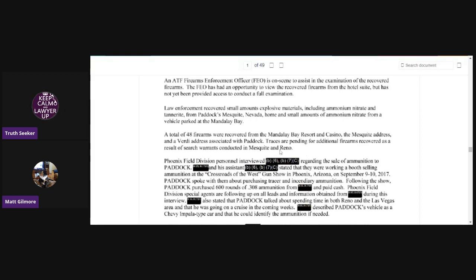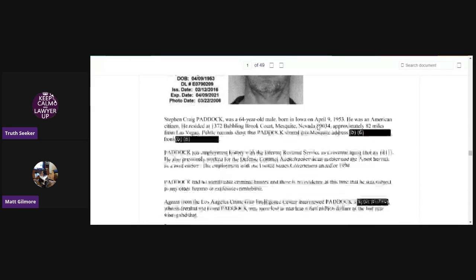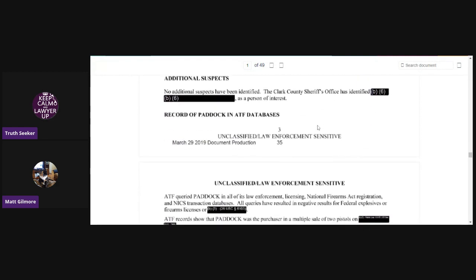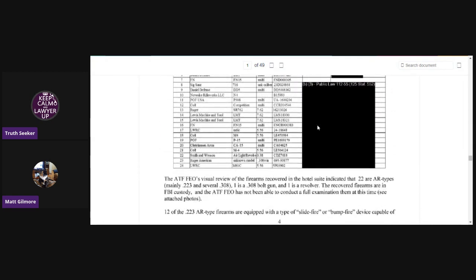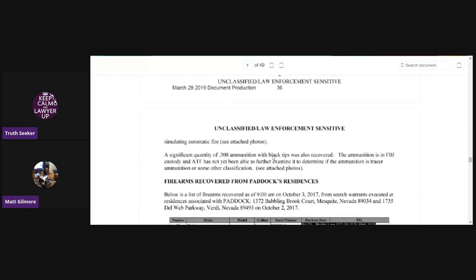They were still pending additional firearms recovered as a result of search warrants conducted in Mesquite and Reno, which I find this statement very strange because this is dated March 29th, 2019. There are pictures of Paddock. He had no identifiable criminal history — we already knew that. Here are more charts of all the guns they recovered, but it's too small to see on YouTube so you'd have to read the document.